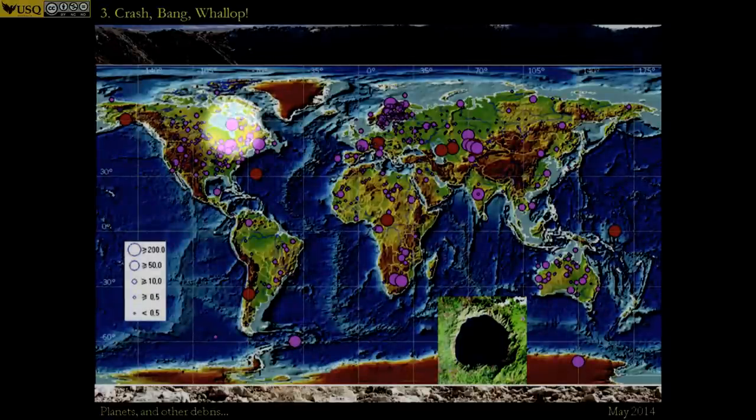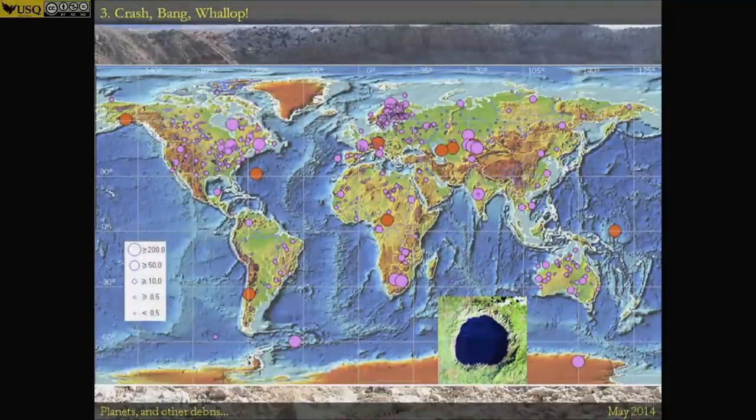If you look at Canada, where we have the Manicouagan impact, you'll see there are quite a few large craters there. The crust in that area of Canada is some of the oldest crust on the planet that hasn't been resurfaced, and so the biggest craters have accumulated there and not been wiped away — so we get more craters.